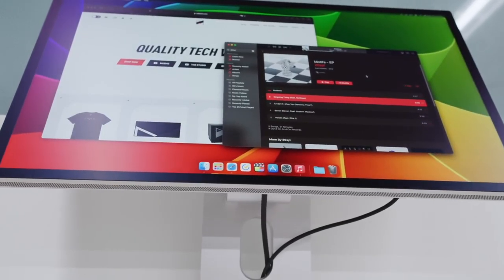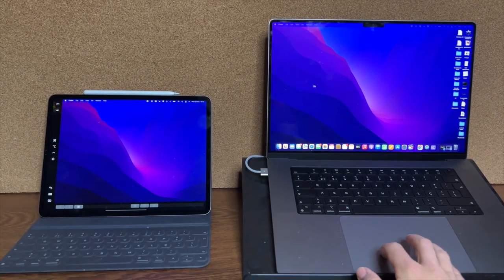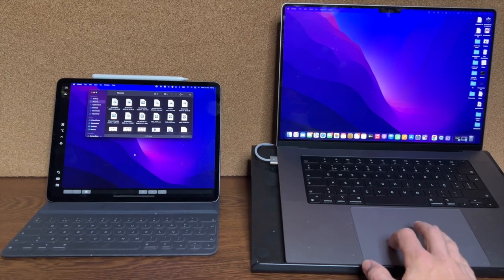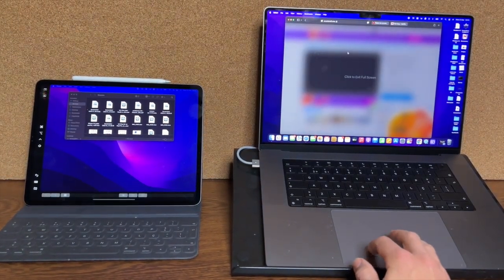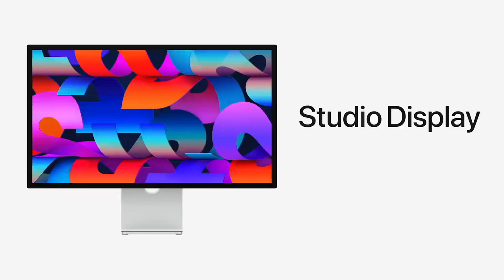I advise getting a display that is at least on par in resolution and quality — refresh rate parity is probably impossible, but a 5K Studio Display would be perfect. The Pro Display XDR is even better with mini-LED technology. If you have an iPad at home and need extra real estate, connect it via Sidecar — you already have a 12.9-inch external display to work with, which is way cheaper than buying a Studio Display. The Studio Display starts at $1,600.